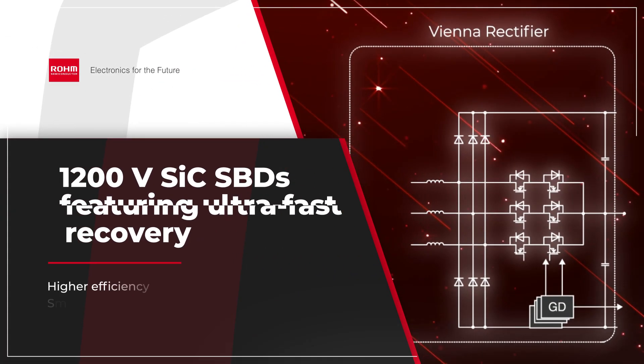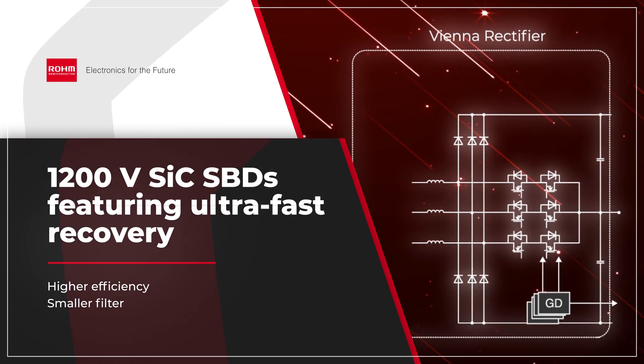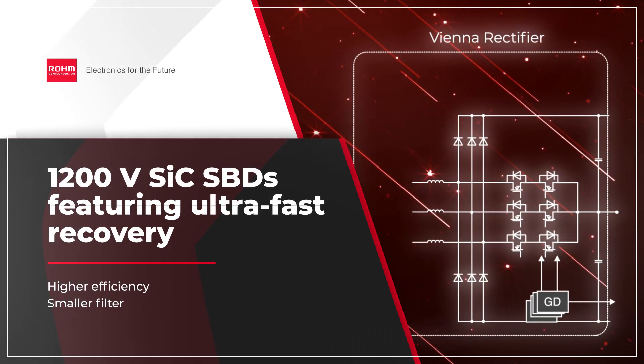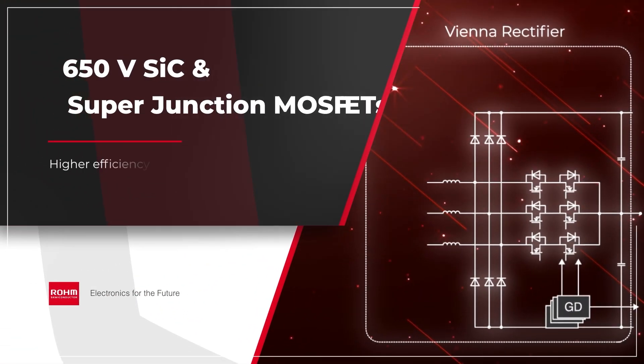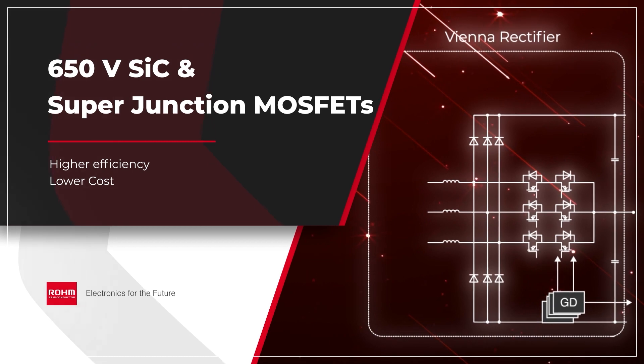The first-stage Vienna rectifier provides three-phase power factor correction. Using 1,200-volt SiC Schottky barrier diodes and 650-volt SiC MOSFETs contributes to greater system efficiency.